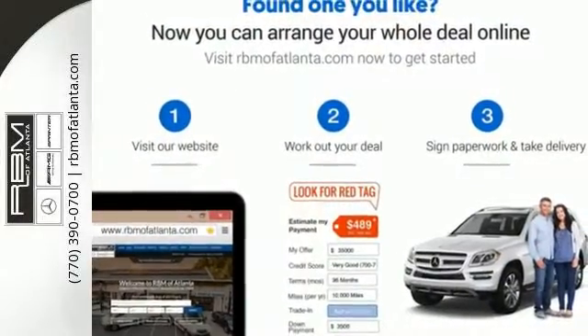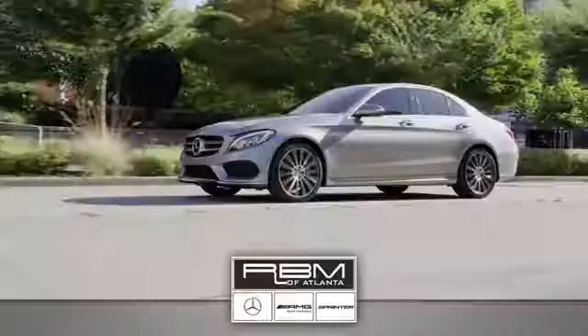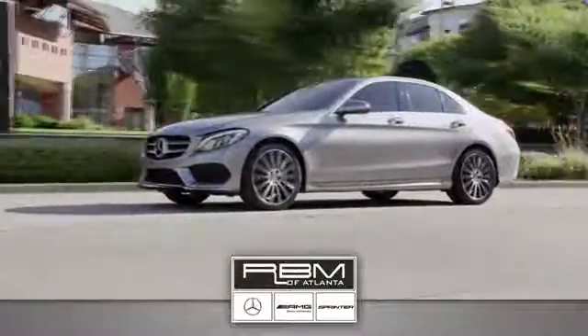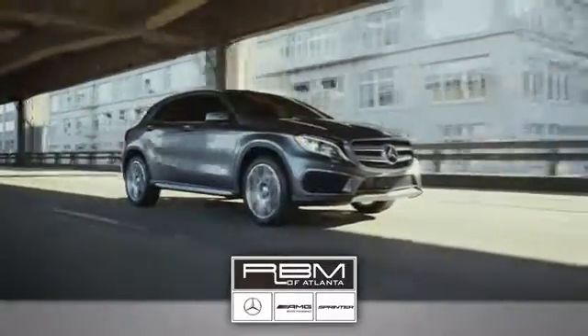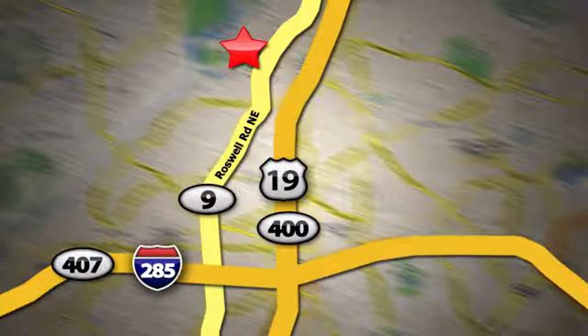Treat yourself to this CLA today. At RBM of Atlanta in Sandy Springs, we have the best selection of new and top quality pre-owned vehicles to choose from. We are conveniently located at 7640 Roswell Road in Atlanta.